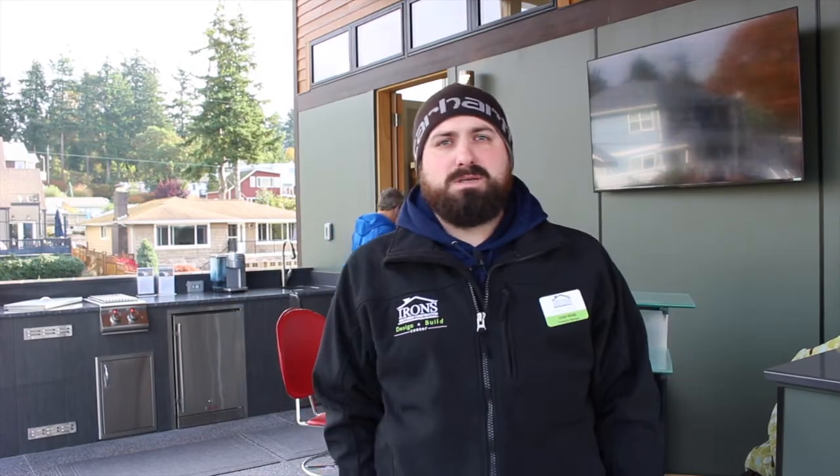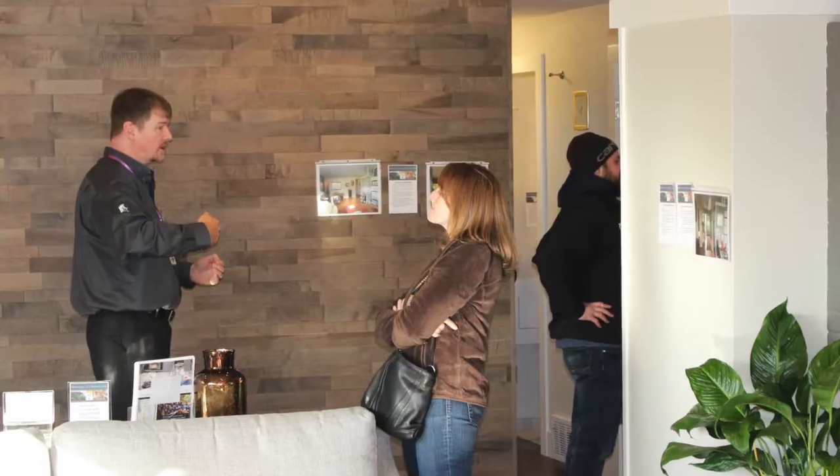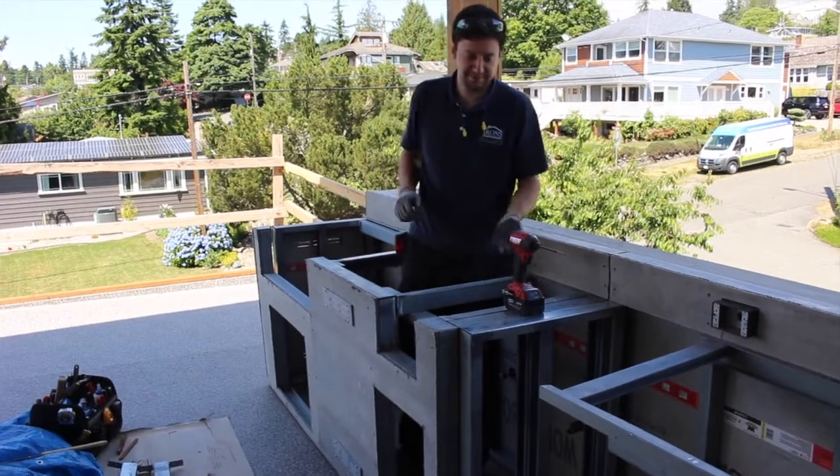I'm Cody Ross, I'm the Production Manager for Irons Brothers Construction, and for this project I was the project manager and lead carpenter. My name is Mark Jensen and I'm a project developer here at Irons Brothers Construction. My name is Trevor Dodds, I'm a senior project developer for Irons Brothers Construction. I'm Matt, I'm a lead carpenter with Irons Brothers Construction.